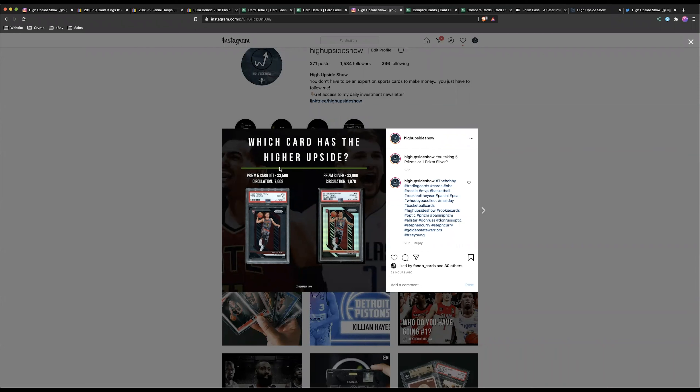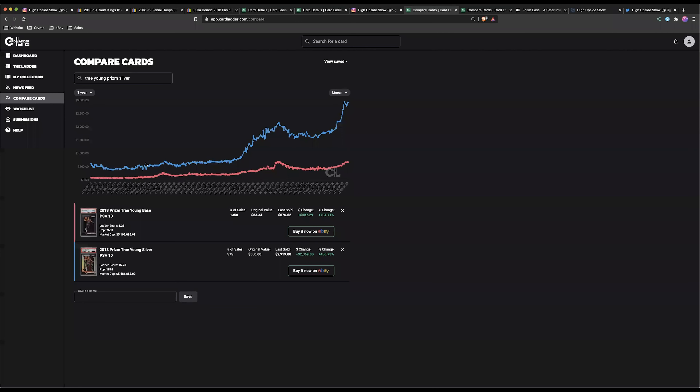I posted a poll to my Instagram yesterday asking: would you take 5 Prism rookies or 1 Prism Silver PSA 10? I was kind of shocked by the answer. There is no right or wrong answer — it's based on perspective and how you want to invest — but there are some things to point out. 61% of you said you'd rather have the Prism Silver, and I get that. As an investor or collector you want the better, shinier card. But is it the best investment? Looking at Luka's Prism PSA 10 over the last year, it was at $83 at its low point, while the Prism Silver PSA 10 was at $550.